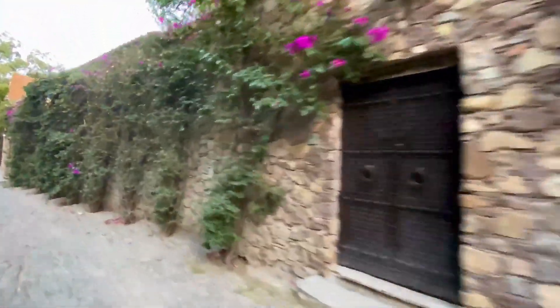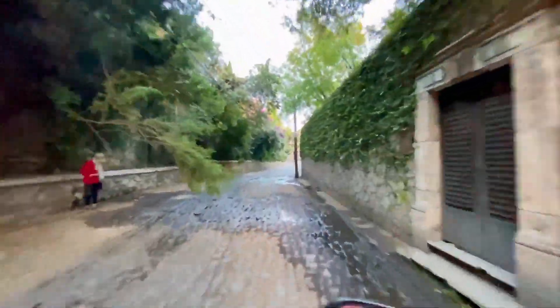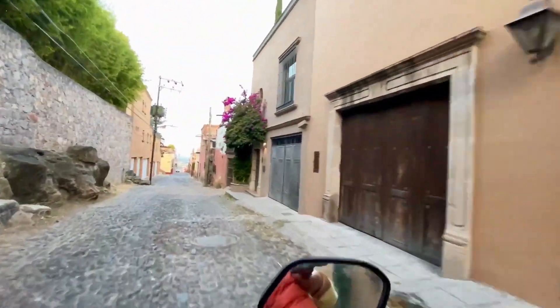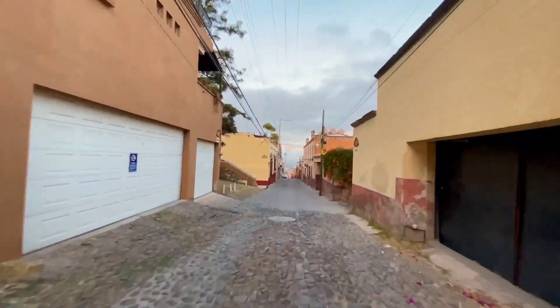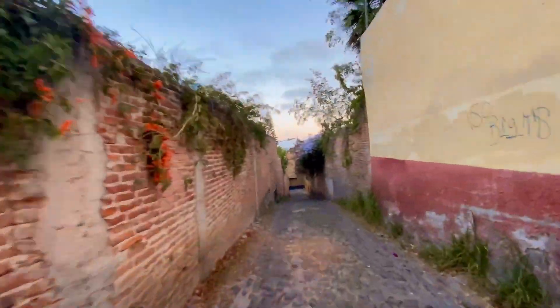Historic Museum of San Miguel de Allende. If you are a keen history lover, then this museum is a perfect stop off on your tour of the city. The museum is housed in an attractive, traditional looking building and is home to a variety of exhibits which detail the history of Mexico's independence. There is a range of exhibits from paintings to relics, making this a great educational visit.